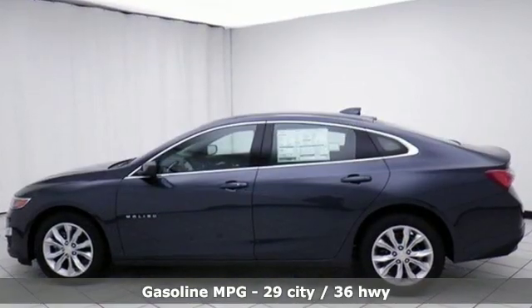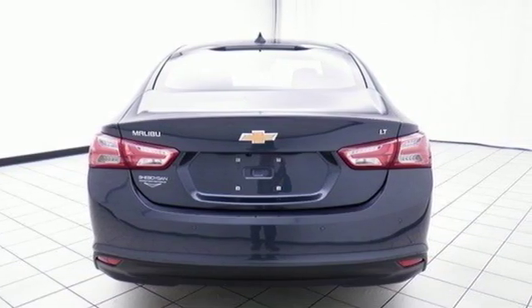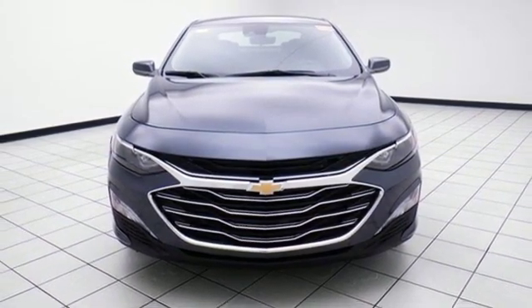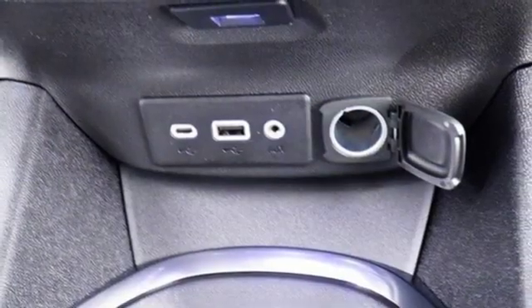Streaming audio, doors and push-button start proximity key, dual zone climate control, rear parking sensors, Wi-Fi hotspot, front heated bucket seats, turbo inline four-cylinder engine, active grille shutters, gas pressurized shocks, and power heated mirrors.